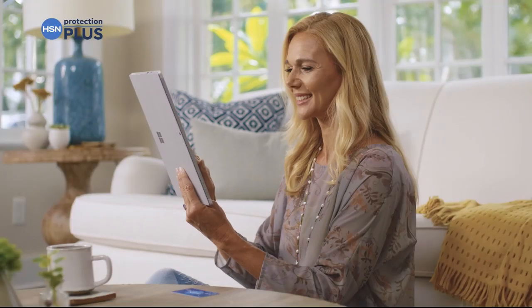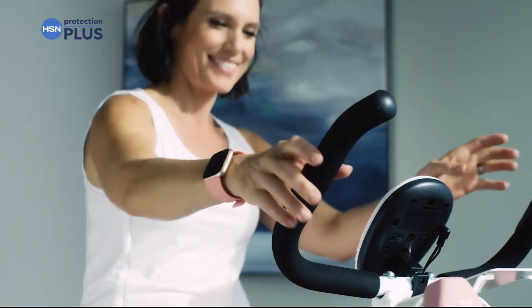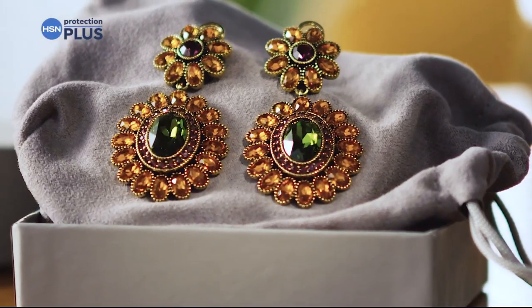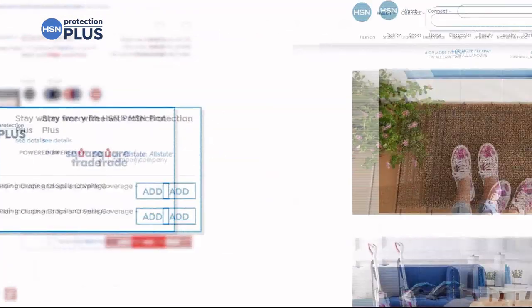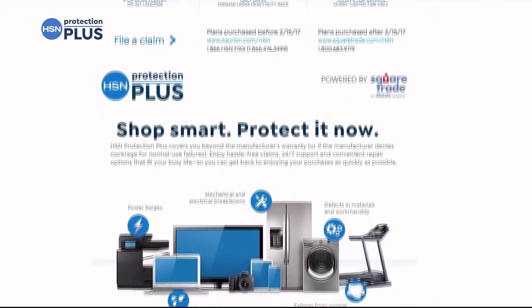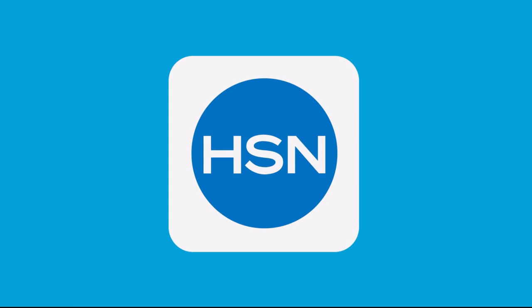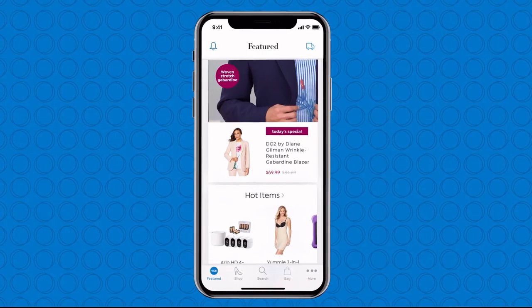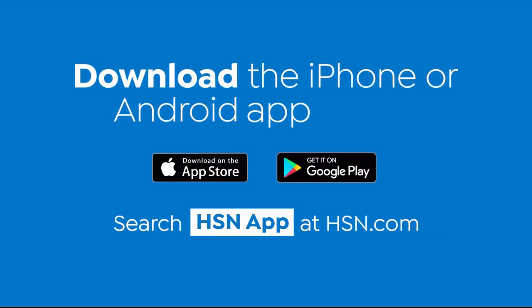Worry about one less thing with our Protection Plus plans at HSN. Electronics, fitness equipment, even jewelry can be covered. Shop smart and protect your purchase — it's easy to add when you're checking out. Search Protection Plus at hsn.com for more details. Love watching HSN? Take us with you in the HSN app — everything on your TV is streaming live on your phone, anytime, anyplace. Download the iPhone or Android app today.